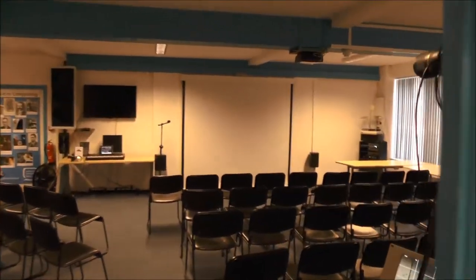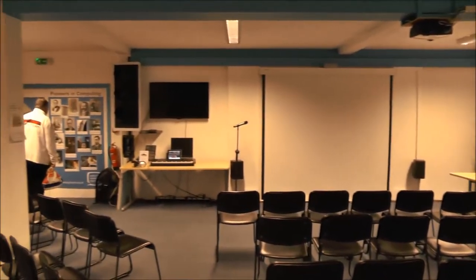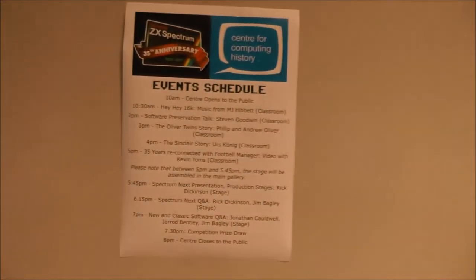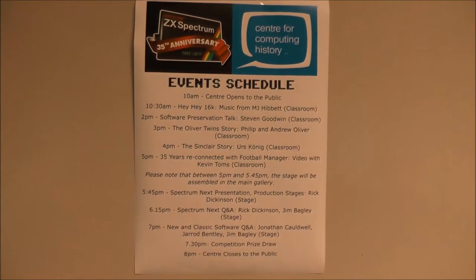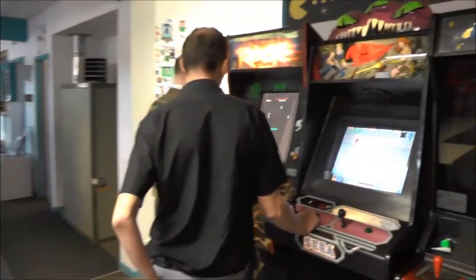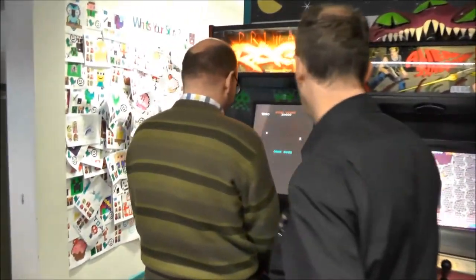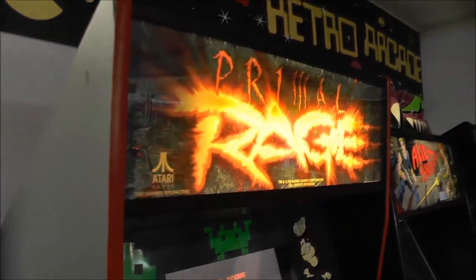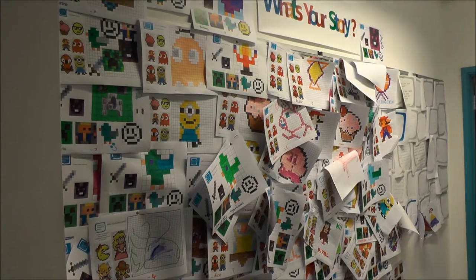So this is the classroom where some of the sessions will happen later on today. Some arcade machines. Primal Rage by Atari. And some drawings by kids about pixels.